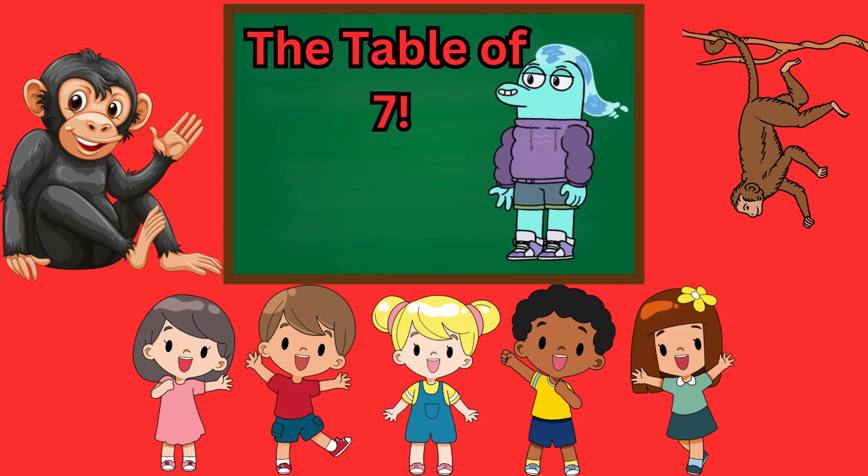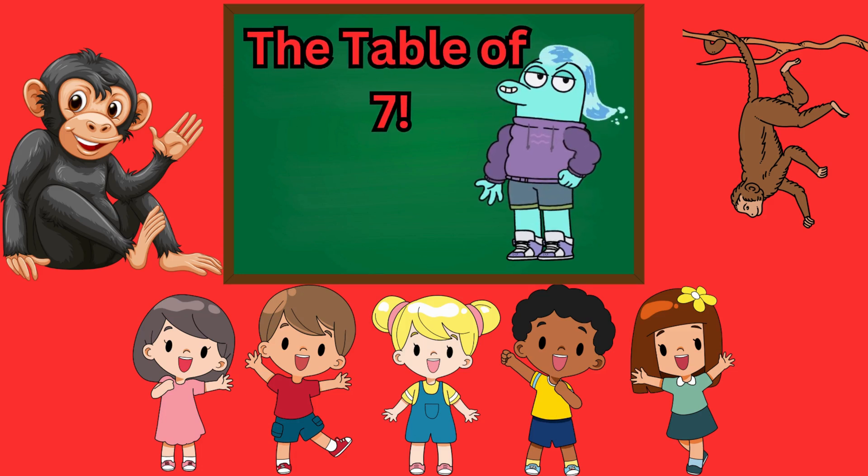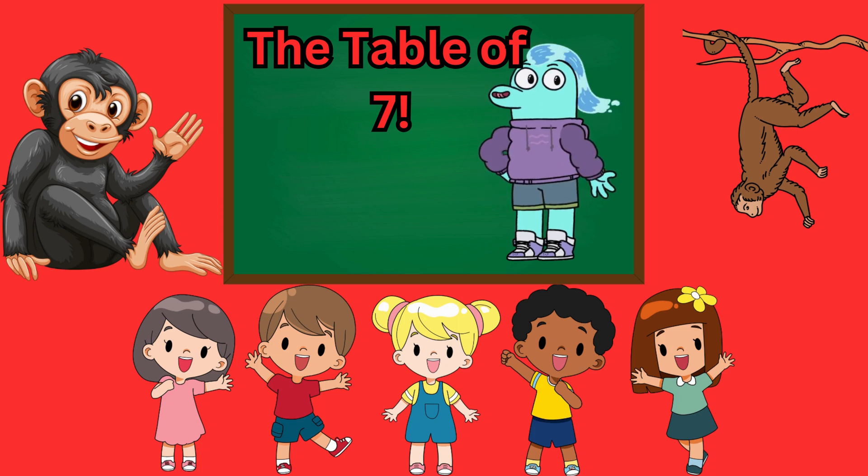Hey, kids. Welcome back to Vasuki Kid, where learning is fun. Today, we're going to learn something super cool — the table of seven. Ready? Let's go.